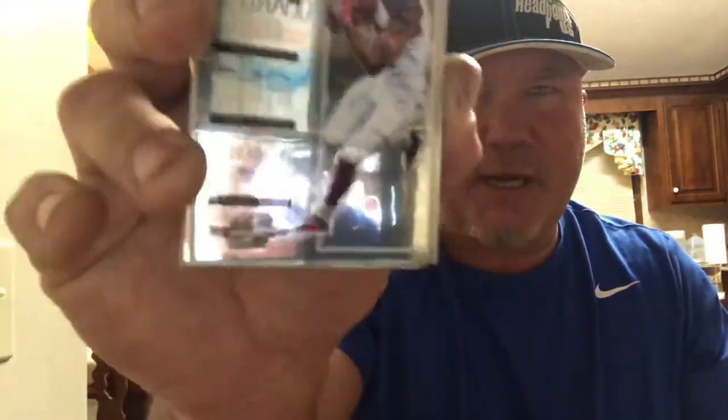Beautiful card — I love this product. We've got a Mike Evans regular base with a lot of shine; I can actually see myself twice in it. Next up we got a Travis Kelsey base card.